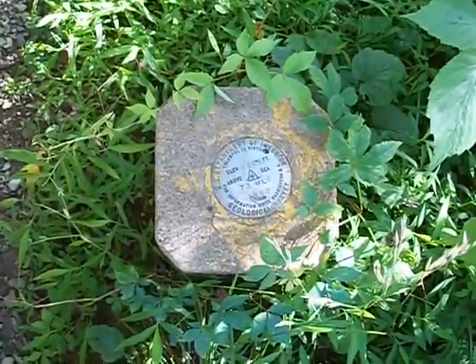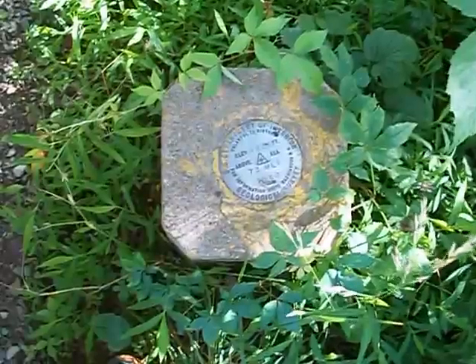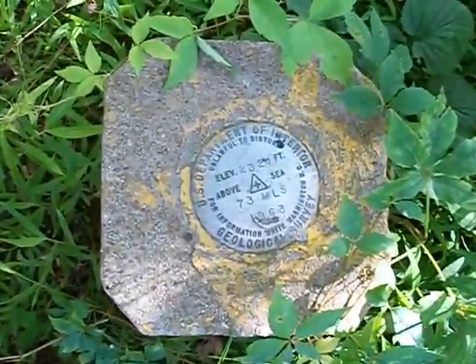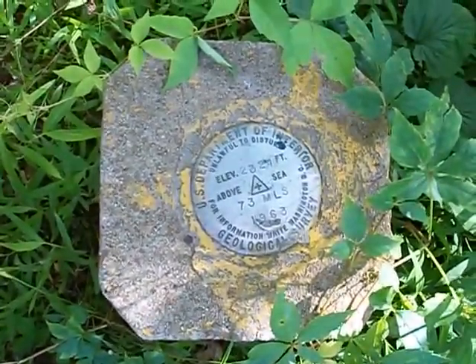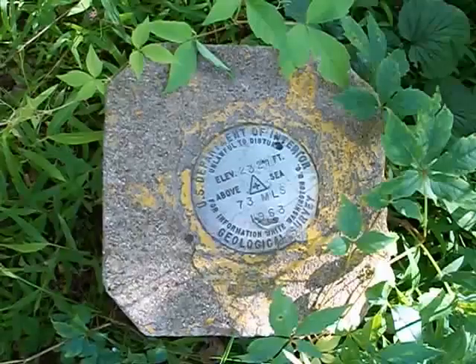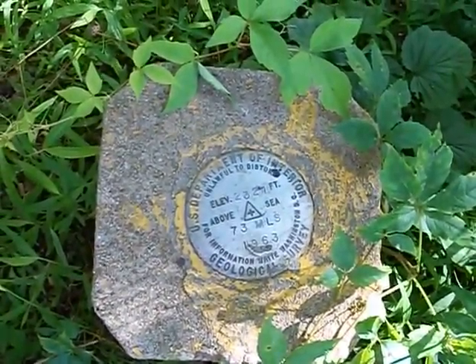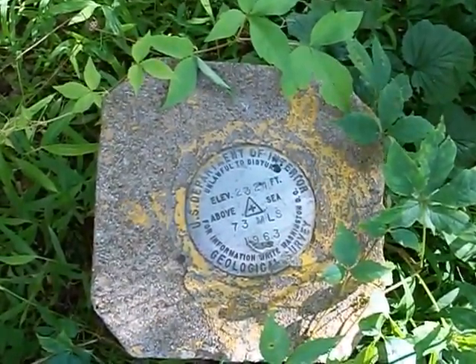This is one of the two types of survey markers you find around Shenandoah National Park. It's from the Department of Interior Geological Survey, which oversees the U.S. Park and Forest Service. It tells the elevation, and this one was put in in 1963.